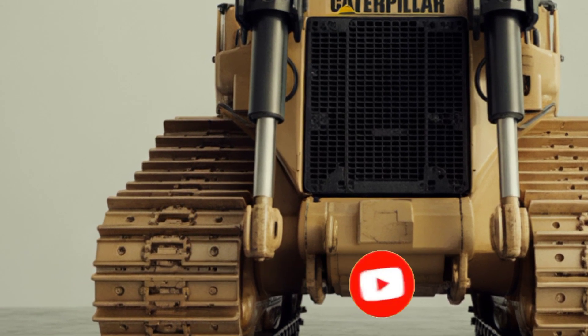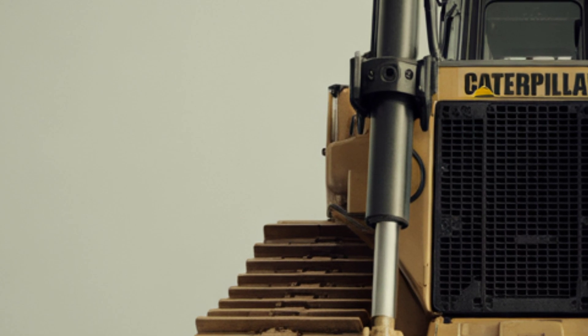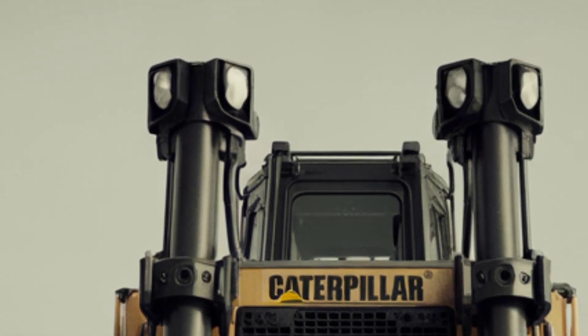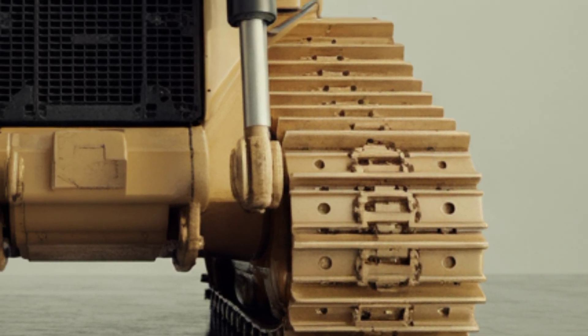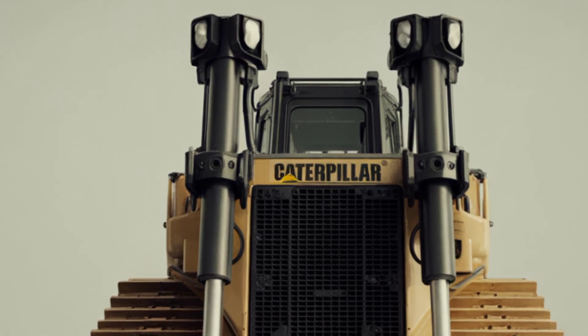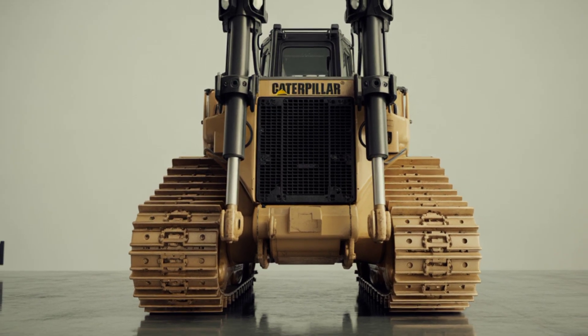Welcome back to the channel. Today we are exploring the mighty 2025 Caterpillar D11, a machine that represents raw power, advanced technology, and engineering mastery. This is Caterpillar's flagship bulldozer, designed for the most demanding earth-moving and mining tasks. We'll take you through its exterior, interior, performance, and price to see what makes it a true giant in the heavy machinery world.